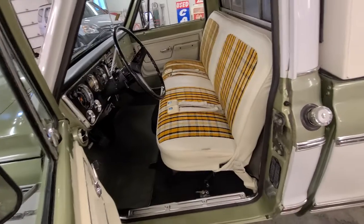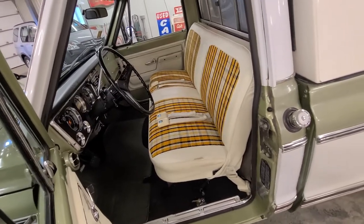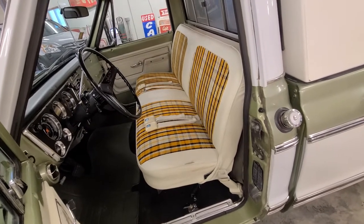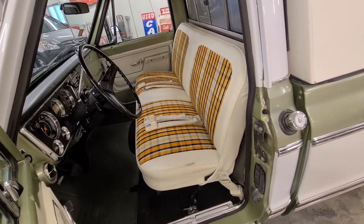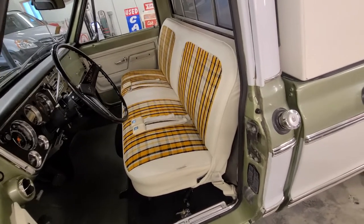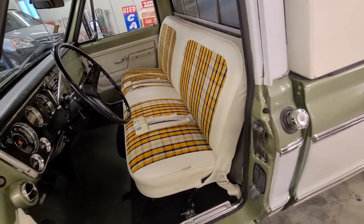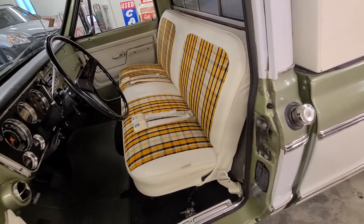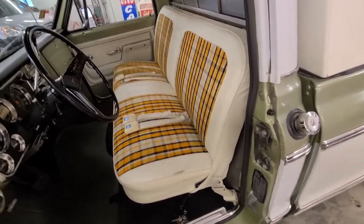Let's start with this absolutely stunning orange plaid and parchment Highlander seat in this truck. As the spid in the glove box shows us, the truck was ordered with a light olive exterior and an orange seat. People had great taste back then.